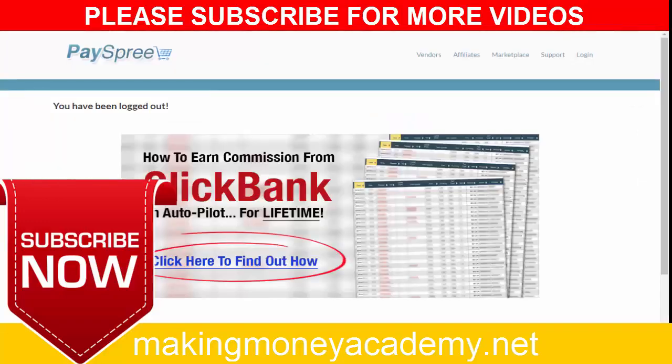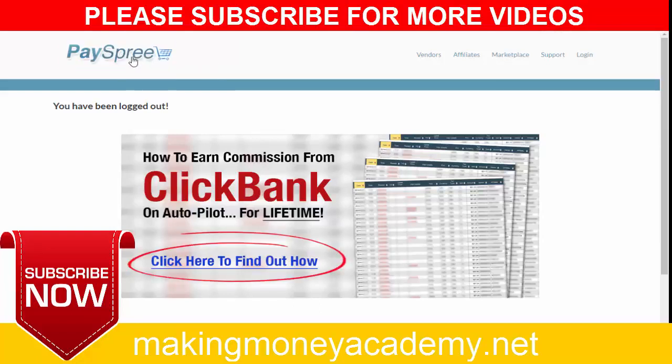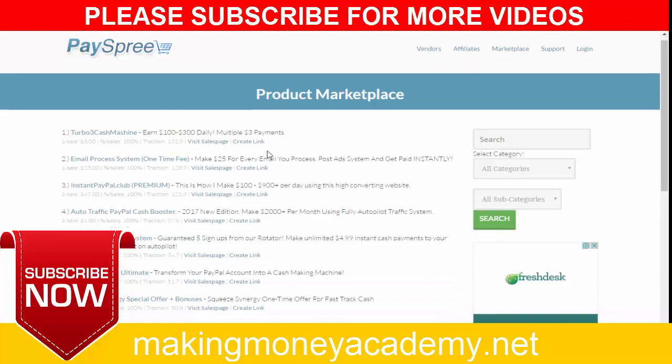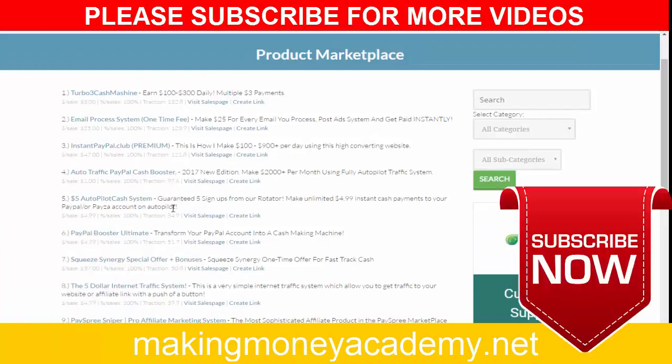Please visit Payspre.com. Then go to the marketplace and you will get this page. You can see there are some products that you can promote. You can choose one of these products, but you have to choose a good product — not just any product. You can find unlimited, high-converting products here.